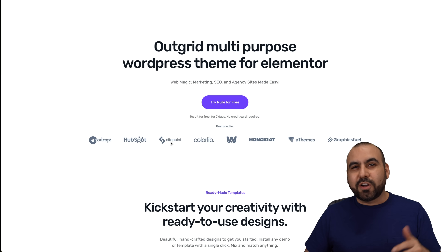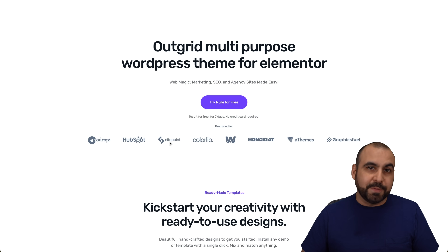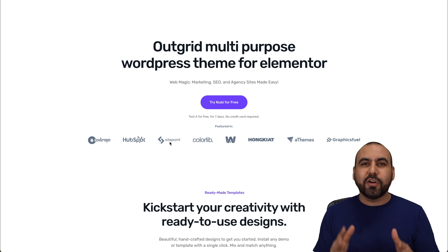Here are 10 WordPress themes that you need to check out in 2024. If you want to check out any of these themes, links are provided in the description. The first one is called AltGrid.